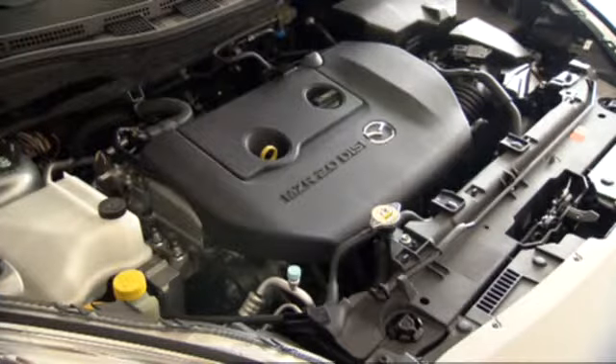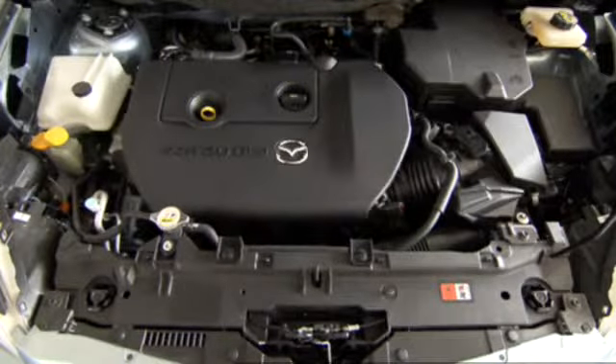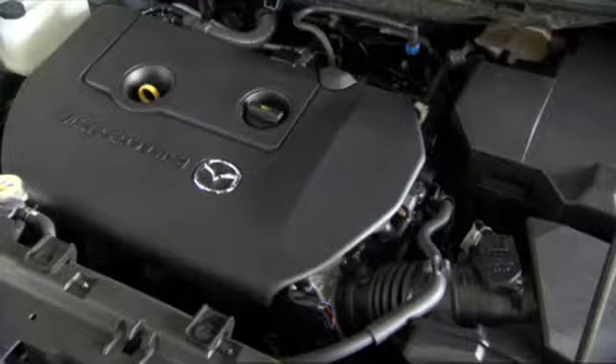Along with the updated 1.8-liter MZR gasoline engine, Mazda now also offers a 2-liter direct injection gasoline unit for the new Mazda 5. The four-cylinder engine replaces the previous 2-liter gasoline model, is fitted with the automatic start-stop system developed by Mazda, and compared with the former model, uses much less fuel.